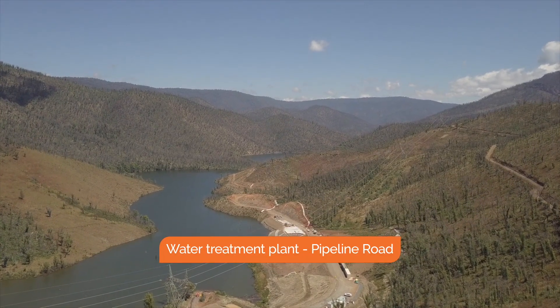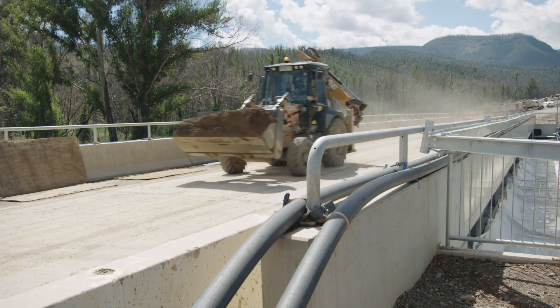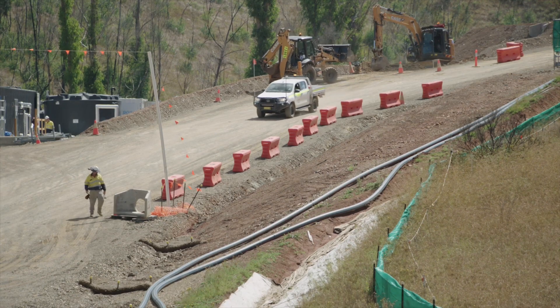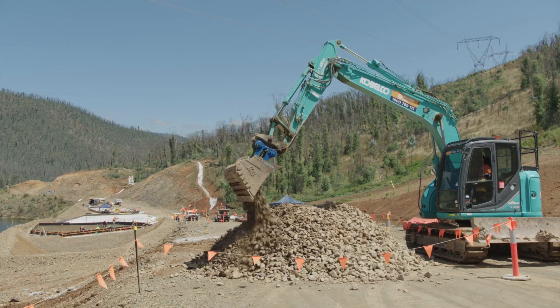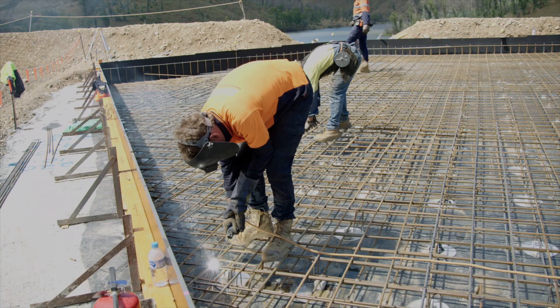A water treatment plant will provide water to supply the construction camps and tunnelling works. Water is circulated through pipes along the project access roads to each area of the project. The earthworks are now complete, constructed from recycled material from the pipeline road construction. The concrete pads are underway to house the storage tanks and pumping equipment.